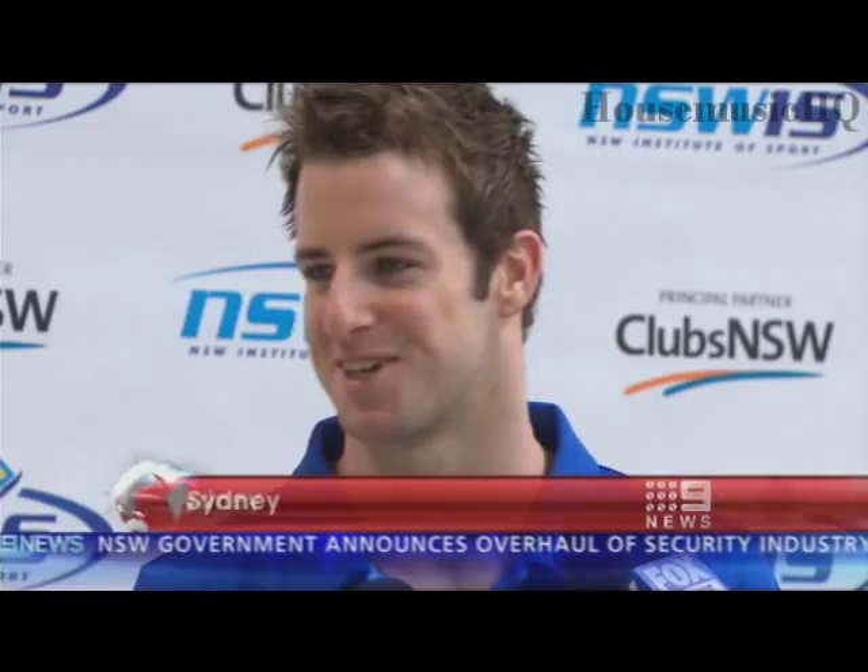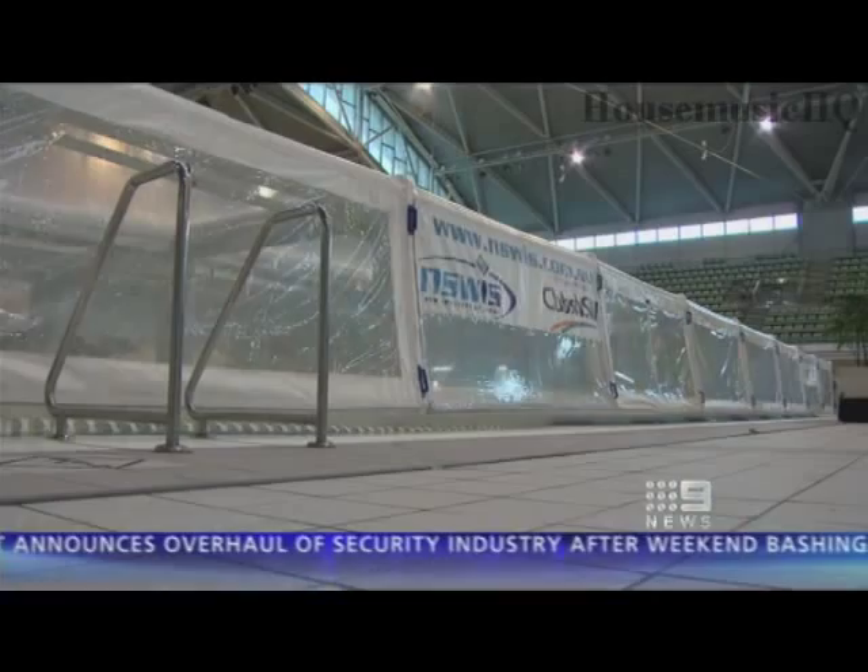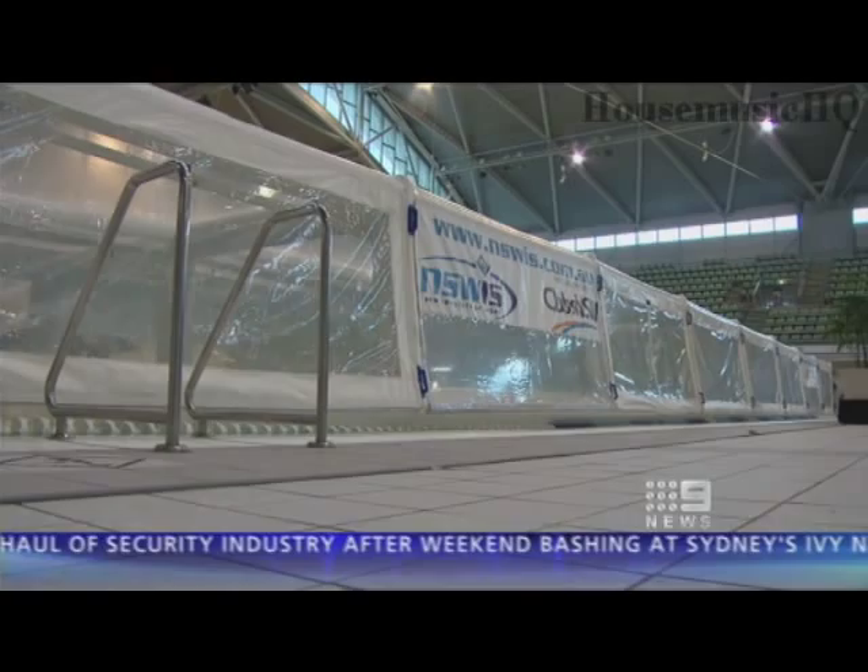It looks just like a tent on top of a swimming pool. It's a little bit like a jumping castle when you're first up in it. But it's actually a world first.